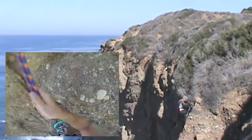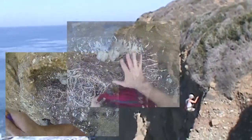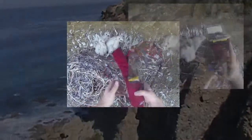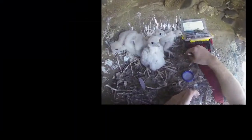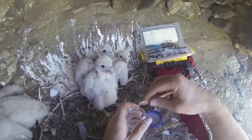When I climb into the nest ledge, I'll sex the youngsters based on the size of their tarsus. Female peregrines are one-third larger than the male peregrine falcons.